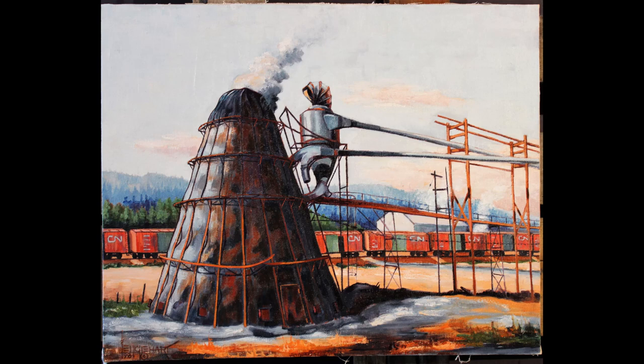We now move down the highway from Vanderhoof to Fort Fraser. The subject of this painting is the burner at Fort Fraser Planing Mill, as it was in 1981. Englehart's description on the back of this painting notes that the mill is owned by Winchester Securities and is situated on the Nachaco River. In the background behind the smoking burner is a lineup of bright orange CN boxcars.